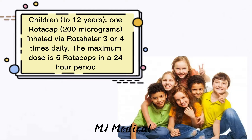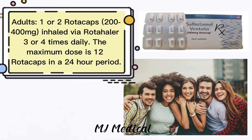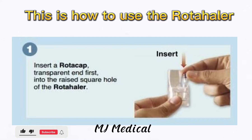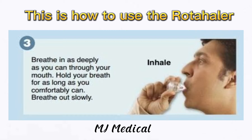Another dosage form of salbutamol is Rotacap. Here are the examples. For children up to 12 years, 1 Rotacap of 100 to 400 micrograms inhaled via Rotahaler 3 or 4 times daily; the maximum dose is 6 Rotacaps in a 24-hour period. For adults, 1 or 2 Rotacaps of 100 to 400 micrograms inhaled via Rotahaler 3 or 4 times daily; the maximum dose is 12 Rotacaps in a 24-hour period. This is how to use the Rotahaler: First, insert a Rotacap, transparent end first, into the raised square hole of the Rotahaler. Next, rotate the base of the Rotahaler so that the two halves of the Rotacap separate and release the medicine inside. Lastly, breathe in as deeply as you can through your mouth, hold your breath for as long as you comfortably can, then breathe out slowly.